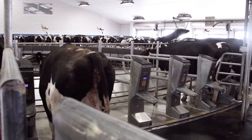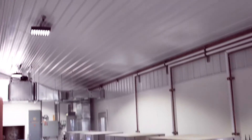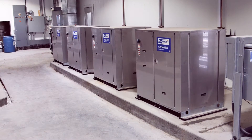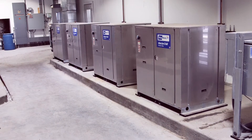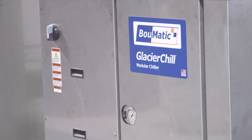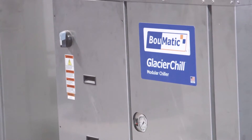High-performing industrial dairies ship milk around the clock. The Glacier Chill Modular Chiller is offered in modules to closely match the cooling requirements of your operation. This advanced chiller incorporates BOMATIC's proprietary cooling logic, which delivers the very best in milk cooling and equipment efficiency.